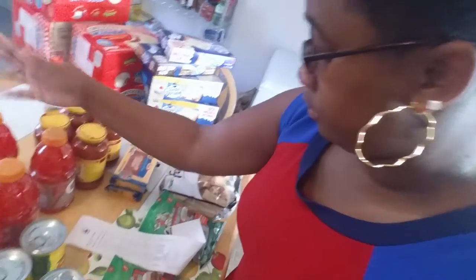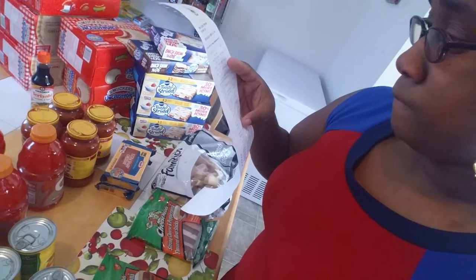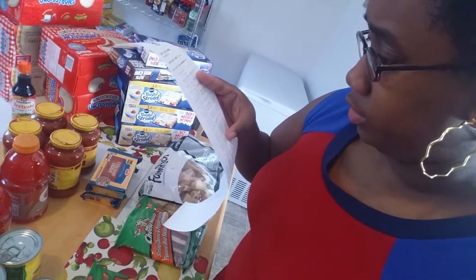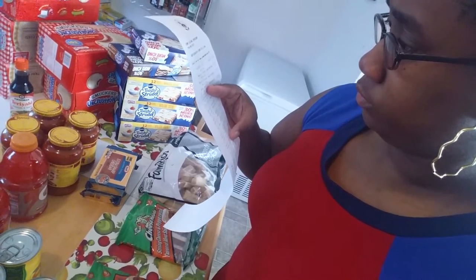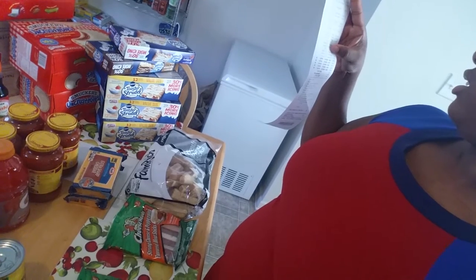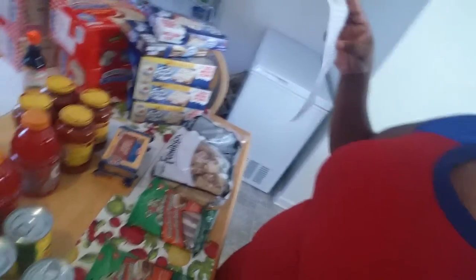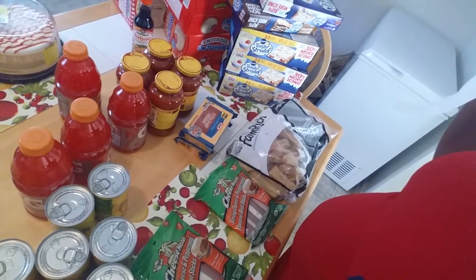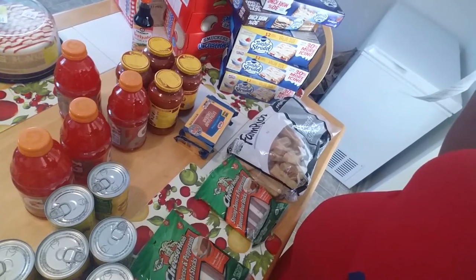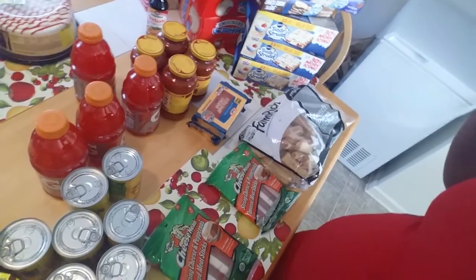The Gatorade — this size — I'm getting four of them. I couldn't find them on the receipt at first, but the Gatorades were $0.69. I was just overlooking it. So yeah, I got four of those.